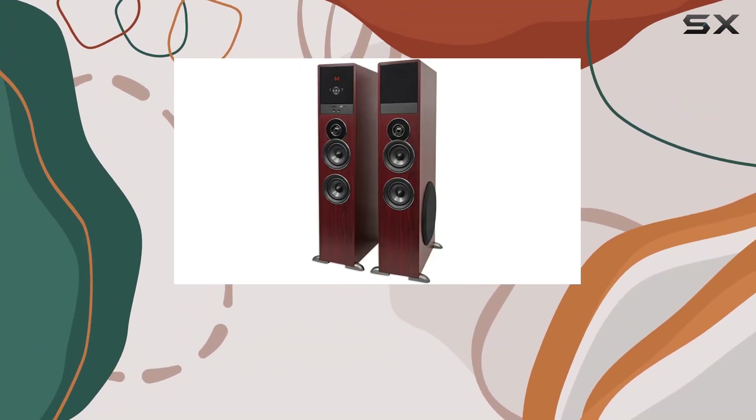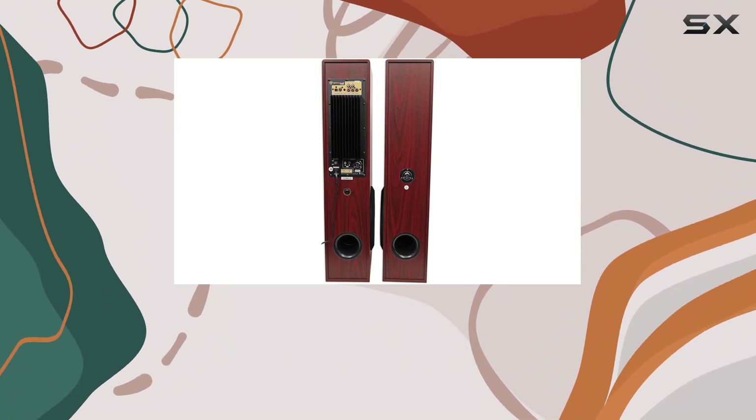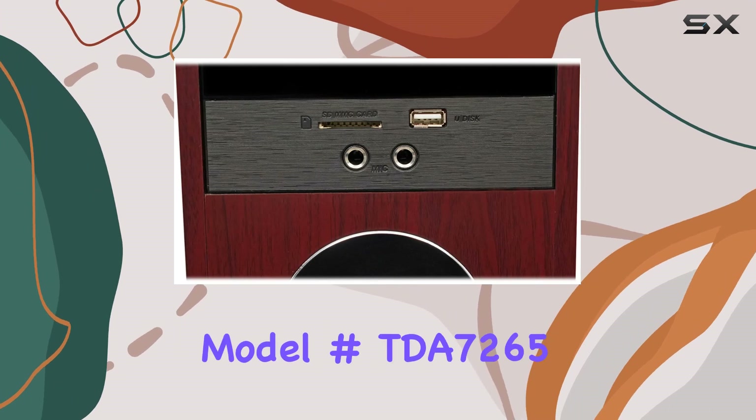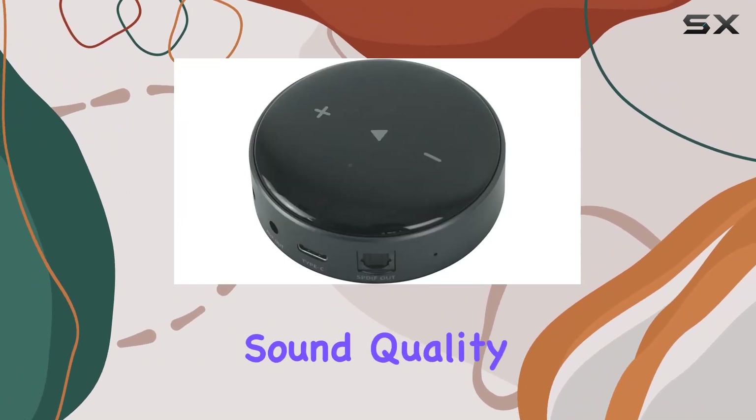What sets these towers apart is the built-in eight-band equalizer with preset curves, allowing you to fine-tune the audio to your liking. The Class A/B amplifier featuring the ST TDA7265 chip ensures audiophile-grade sound quality with a quad-amp design for each driver.